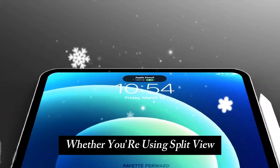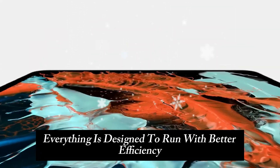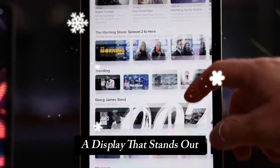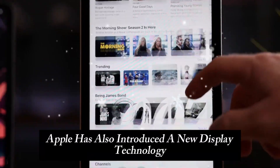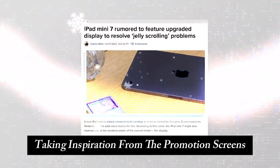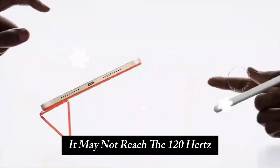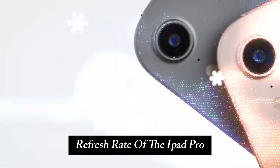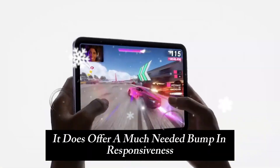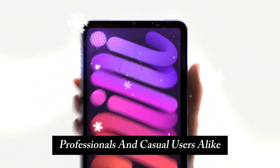Whether you're using Split View, Stage Manager, or the new AI-powered Siri, everything is designed to run with better efficiency. Apple has also introduced new display technology, taking inspiration from the ProMotion screens on the higher-end iPads. While it may not reach the 120Hz refresh rate of the iPad Pro, it does offer a much-needed bump in responsiveness and brightness, making it ideal for students, professionals, and casual users alike.